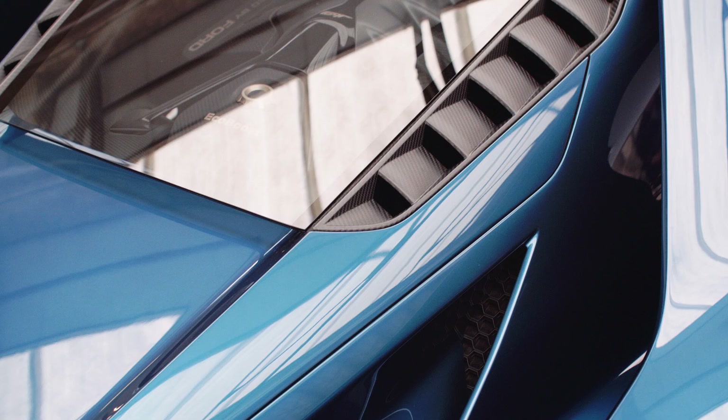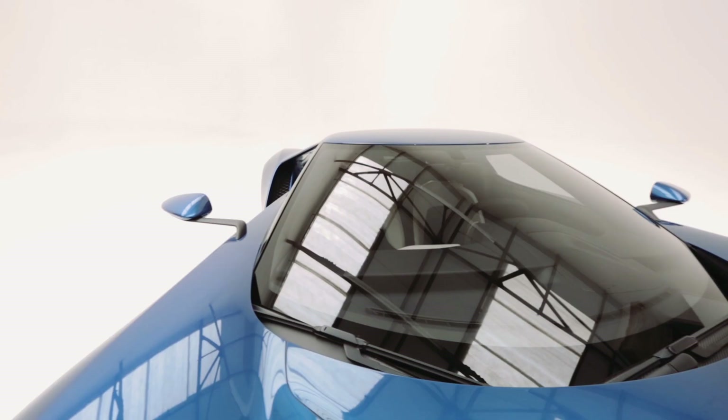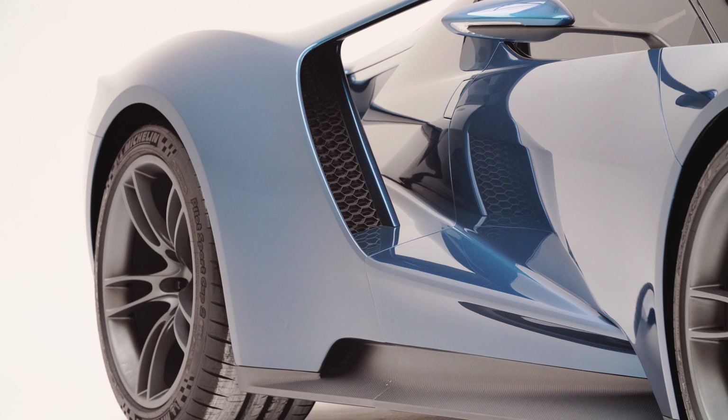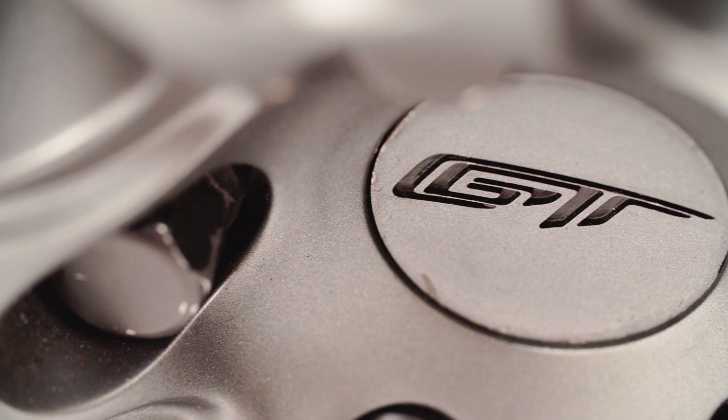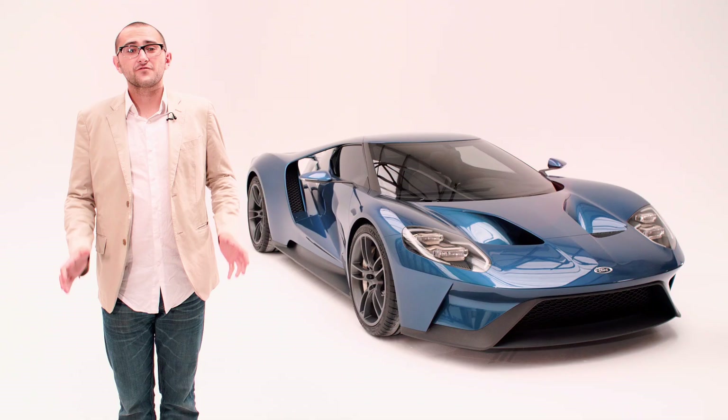Welcome to the 2016 Ford GT — the road car based on the race car that marks Ford's return to Le Mans and, Ford hopes, beating Ferrari at its own game, something it first did in 1966, besting Maranello's finest with a 1-2-3 victory.